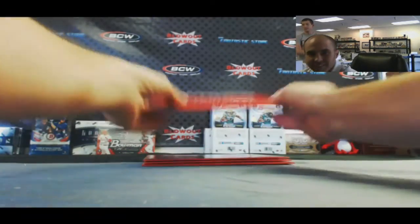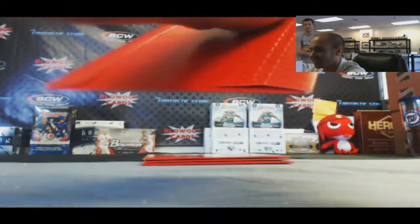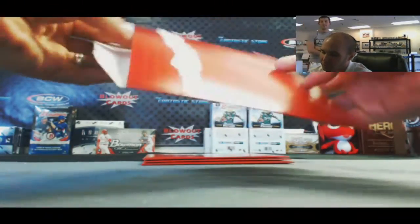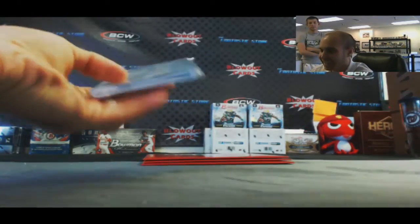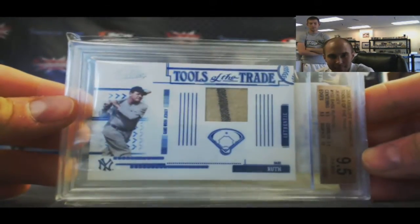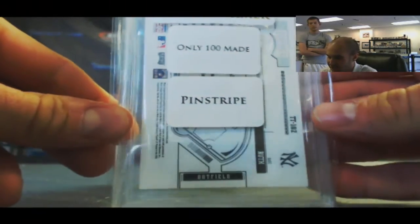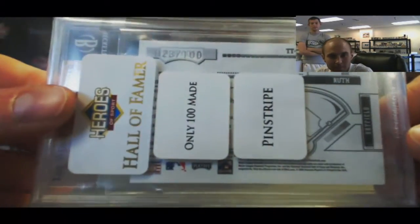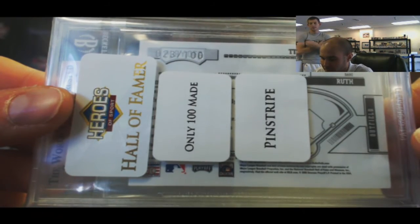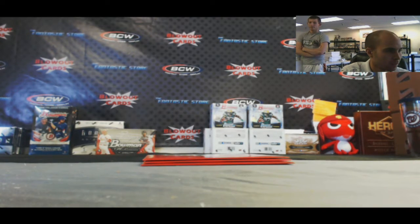Come on, hit us with the Ruth auto one time — that'd be nice. We got a redemption. Alright, card first — nice. Tools of the Trade jersey, 2005 Absolute Memorabilia Update, Babe Ruth. Is that a pop one? He's got pinstripes — look at that! It's Jordan's jersey number — eBay 101 — 23 of 100. I used to have number 3 of 95. We should have never sold that.